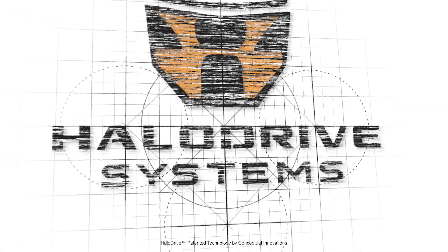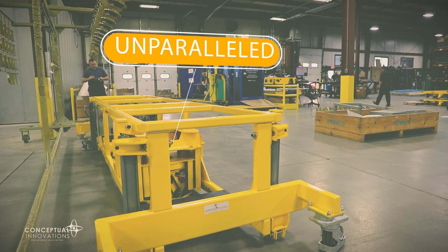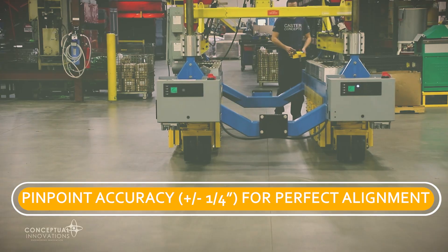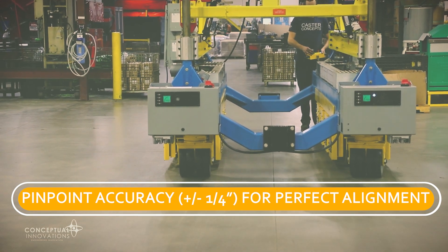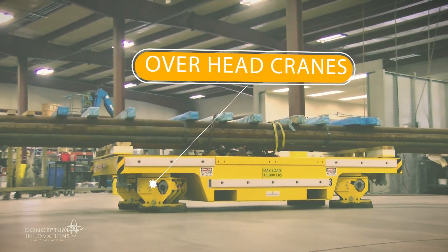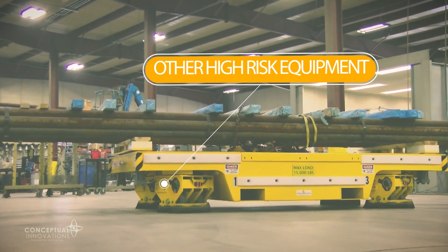Introducing Halo Drive, a revolutionary omnidirectional cart system. Halo Drive systems deliver unparalleled maneuverability and precision in the tightest production spaces and with the heaviest loads, enabling operators to drive, maneuver, and position with total control. Halo Drive systems are a safer alternative to forklifts, overhead cranes, and other high-risk, difficult-to-operate, and space-consuming equipment.